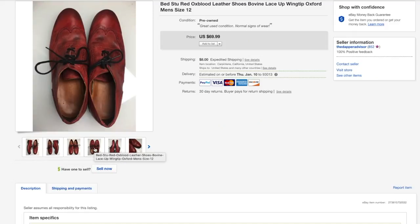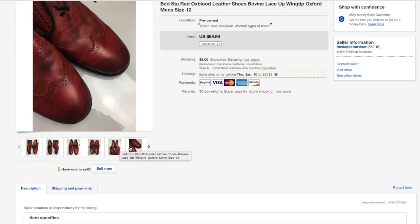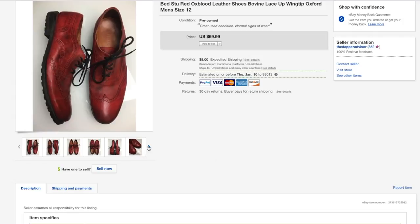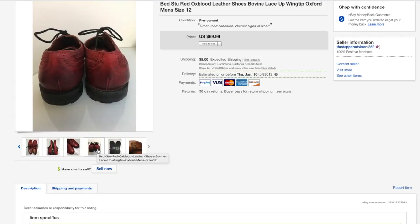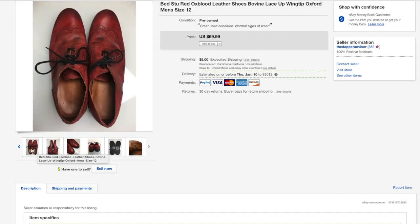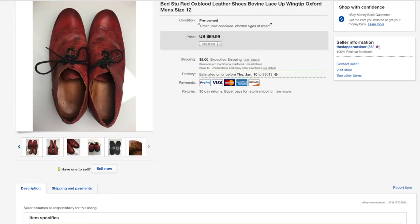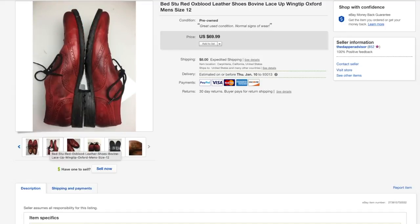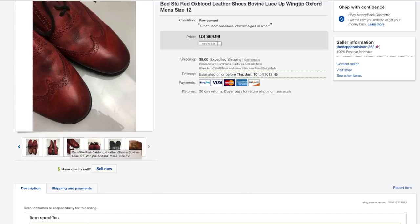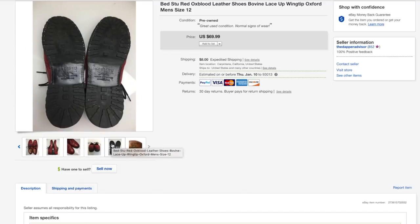Next up are these red leather shoes from Bed Stew and they were in amazing condition — I spent about ten dollars for these. I usually don't see Bed Stew shoes in my area and I did a double take when I saw them because the color really popped out. In my Goodwill the prices are starting to go up, and I think some workers raised the price just because of the color, but I spent 10 bucks and was able to turn them into 60.